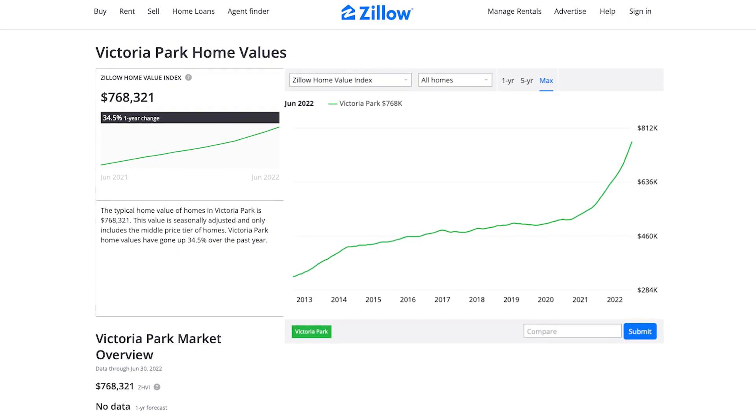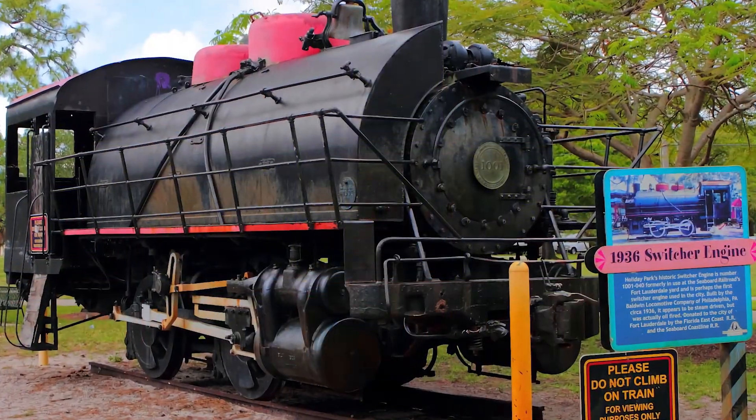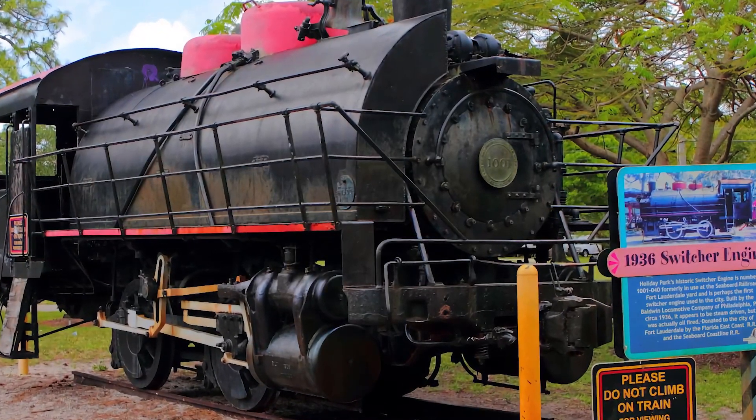The median home value is about $455,000 to $460,000 — something to consider coming down here. One of the things you'll surely fall in love with in Victoria Park are the unique homes, the tropical landscapes, and the laid-back lifestyle. We're here in front of one of Holiday Park's historic pieces — a 1936 switcher engine railroad car, one of the ones used to pull trains a long time ago. It looks like a steam-driven one but was actually oil-fired. It's just one of the many interesting things about Victoria Park.